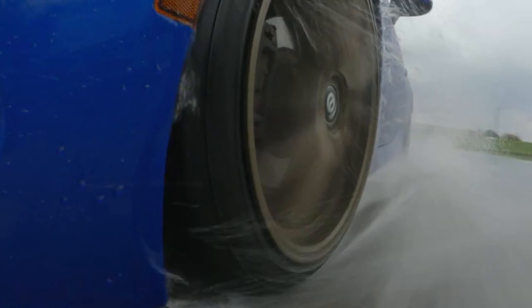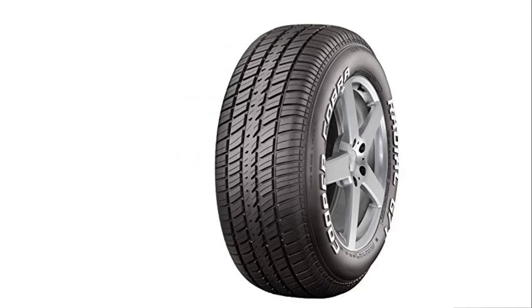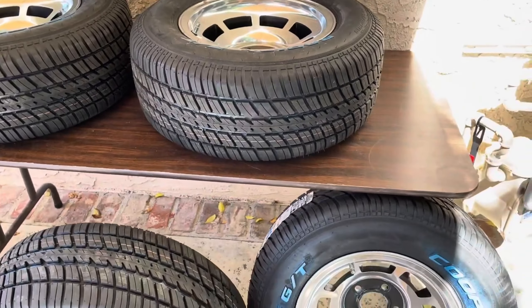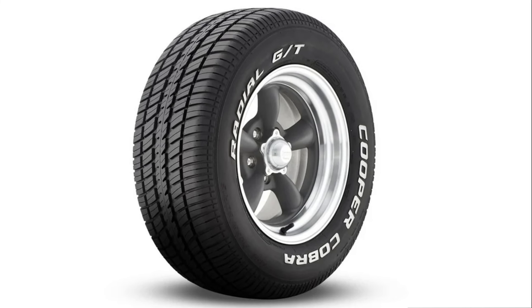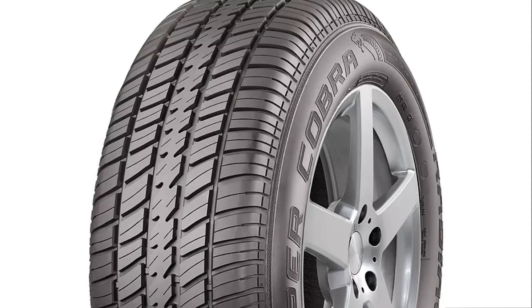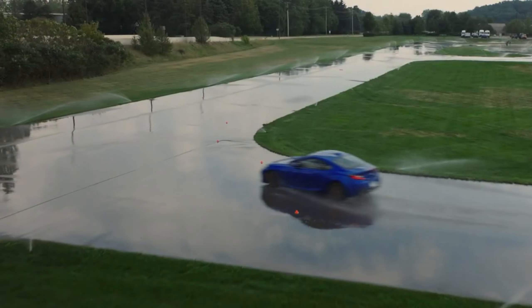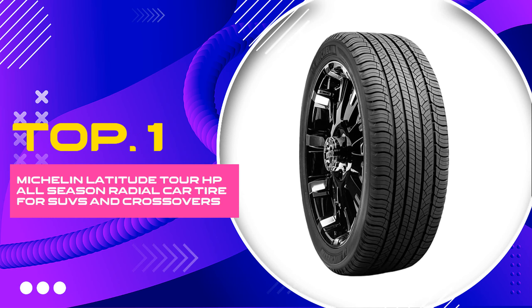The tire's superior fuel efficiency means you can enjoy a more comfortable and fuel-efficient ride, saving you money in the long run. Upgrade to the Cooper Cobra Radial GT All-Season P255/60R15-102T tire and experience the thrill of superior driving performance and durability. With its exceptional all-season capabilities and eco-friendly design, this tire is the perfect choice for environmentally conscious drivers who prioritize quality and value. Get ready to take your driving experience to new heights with the Cooper Cobra Radial GT All-Season Tire.